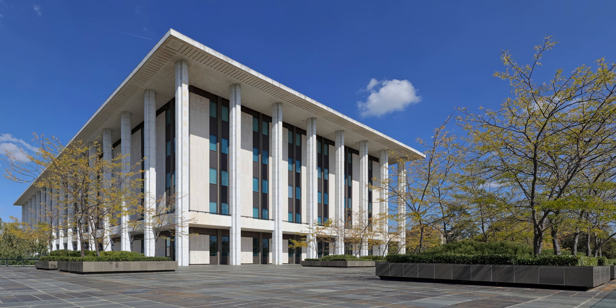The building was designed by the architectural firm of Bunning & Madden. The foyer is decorated in marble, with stained glass windows by Leonard French and three tapestries by Mathieu Matégaard.